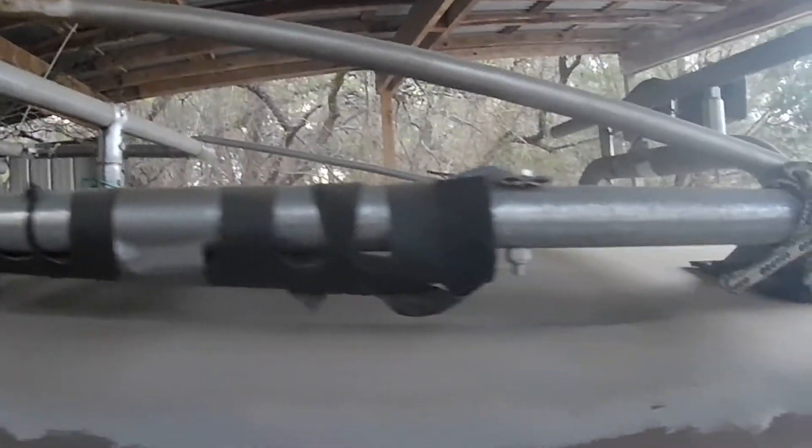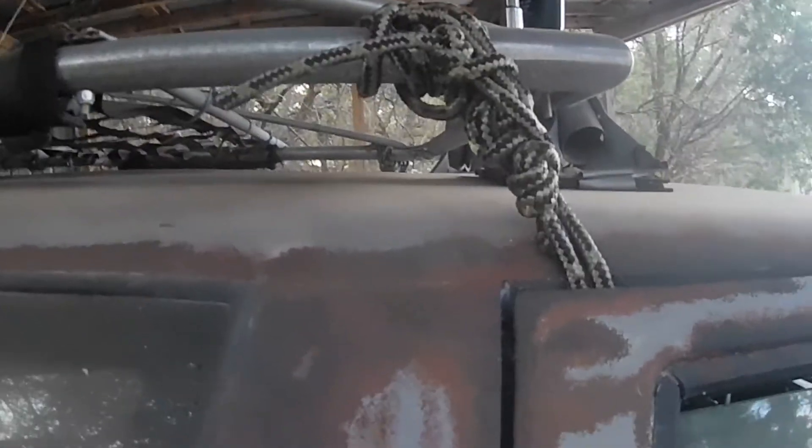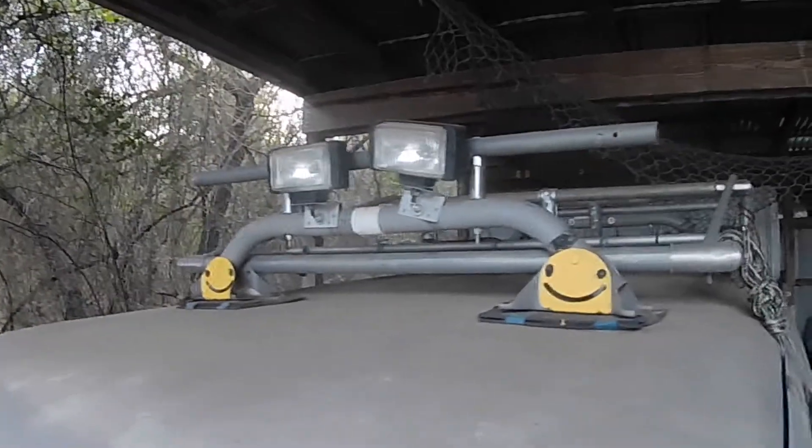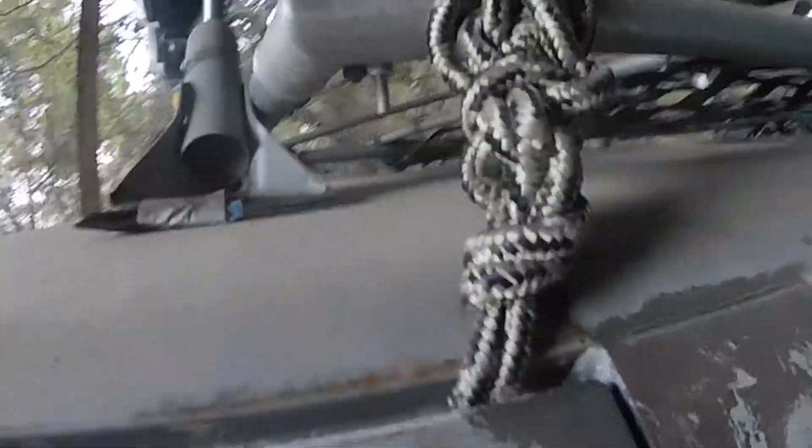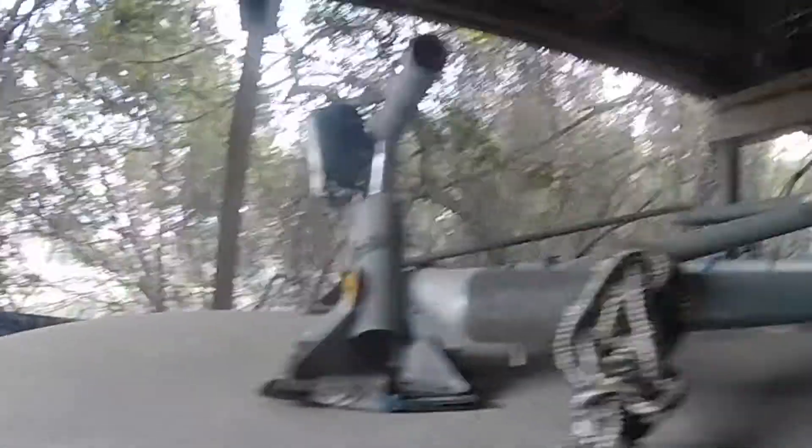Roof rack I built myself. Take it off if you want. Awesome custom doorknob. A 102 inch whip antenna. Here's the front of the roof rack — smiley faces.